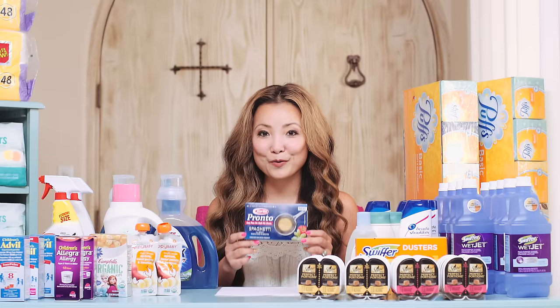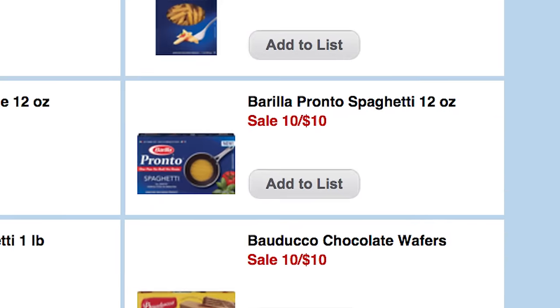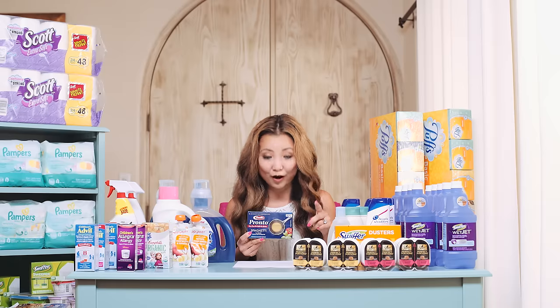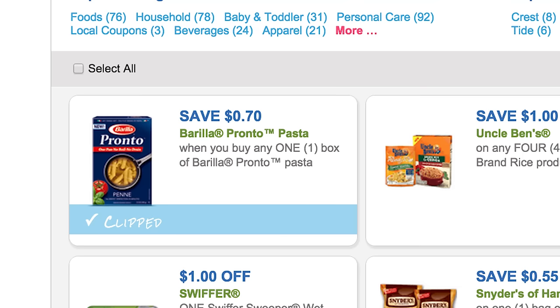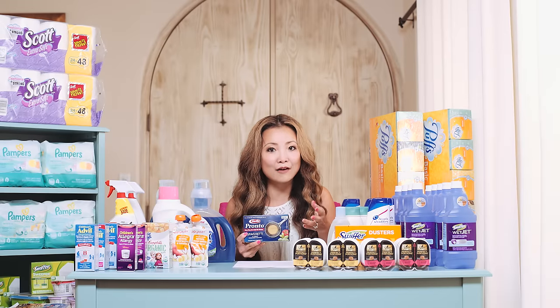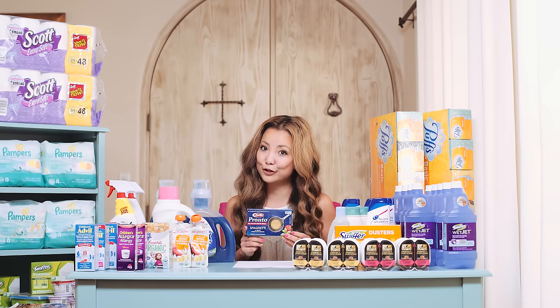Next we have Barilla Pronto Pasta. If you've been watching me for some time, you know I'm a huge fan. These are on sale for 10 for $10, or $1 each. We have that dollar coupon from RP 9/13 — if you still have it, you can get this for free. If not, there's a $0.70 off printable coupon I highly recommend printing, making them $0.30 with that printable. If your store is all out, get a rain check.